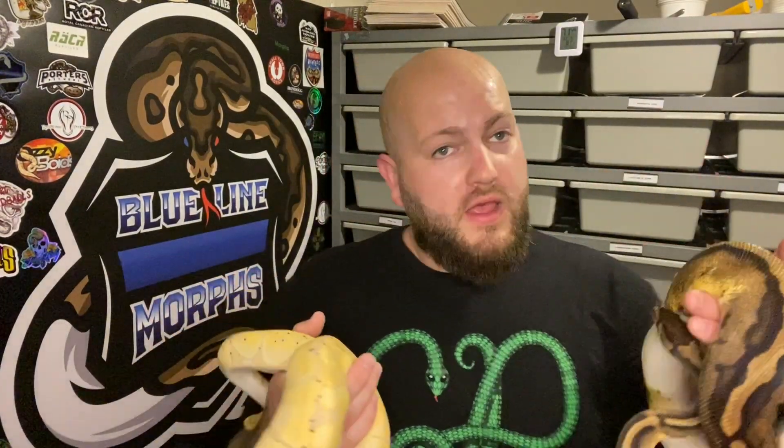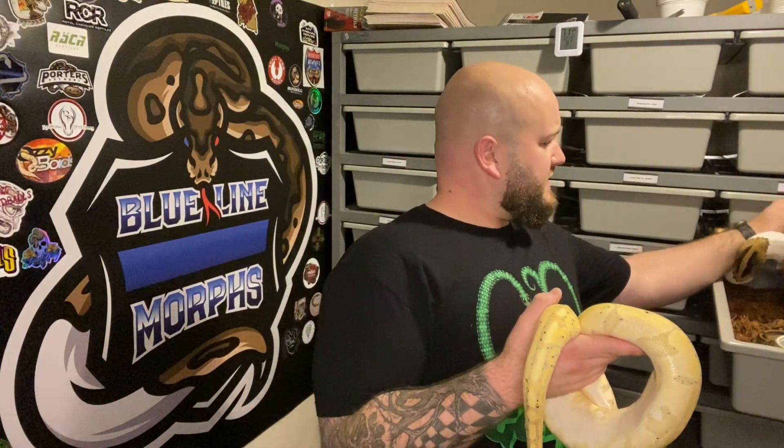Now you have your first generation — all your banana babies from that clutch will be het pied. Now you have to take them again. Let's say you get a female banana het pied — you raise her up, then breed her back to the father who is visual pied, and hopefully you get a baby that hits on both the visual pied and the het pied genes, plus the banana on top of that. Or you take a male banana het pied from the original clutch and breed him to a female pied or het pied to create that banana pied.